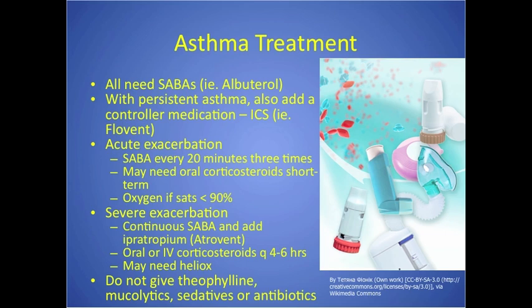With persistent asthma, you also add a controller medication — ICS, or inhaled corticosteroids, things like Flovent. Remember, these are not a rescue drug; they take several days to work. Sometimes we give oral steroids too. If albuterol, Flovent, and oral prednisone are all ordered, which do you give first? Always the albuterol, because we always want to relax those airways first.